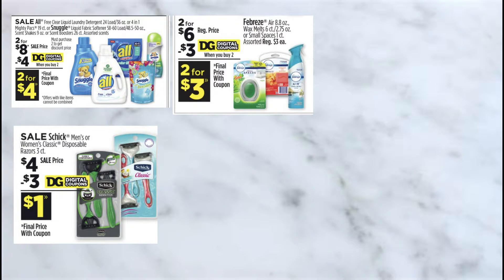Next item is the Febreze. These are priced at $2 for $6 and we do have a $3 off coupon, making these $2 for $3.